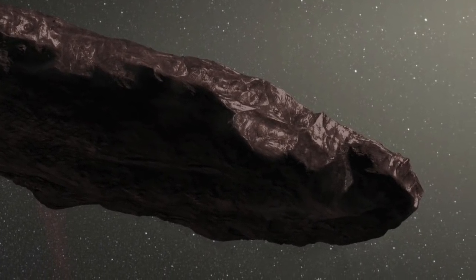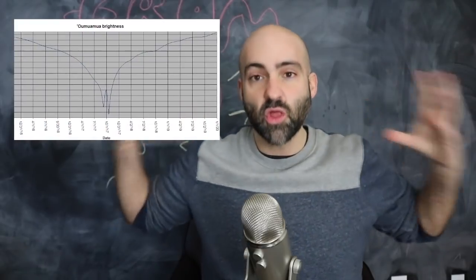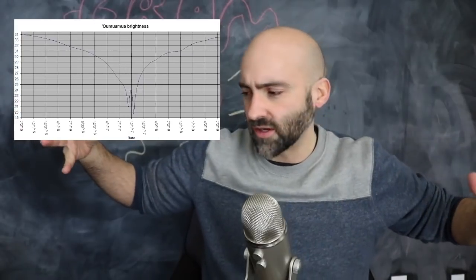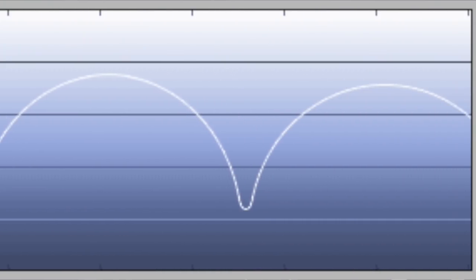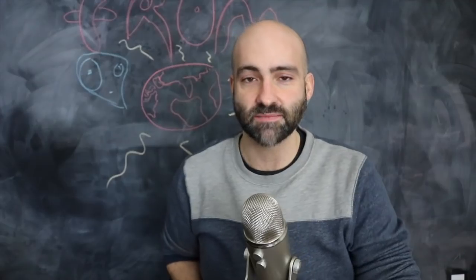We also noticed over time that its brightness would dip and go bright in a very regular way. Our best guess for that is that Oumuamua is elongated — it's not very big, like a few hundred feet long — but we think it might be cigar-shaped and tumbling. Sometimes we see it full face on, sometimes we just see the pointy end, and so we get these very interesting variations in brightness.